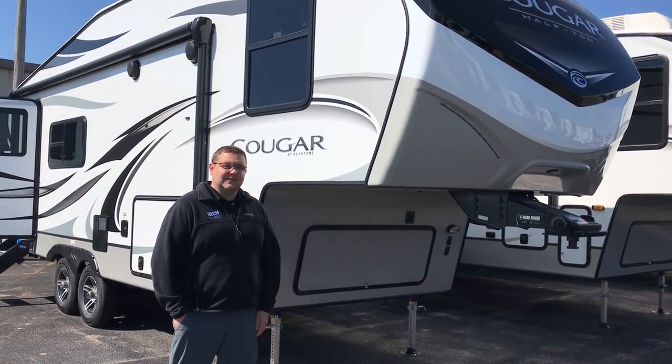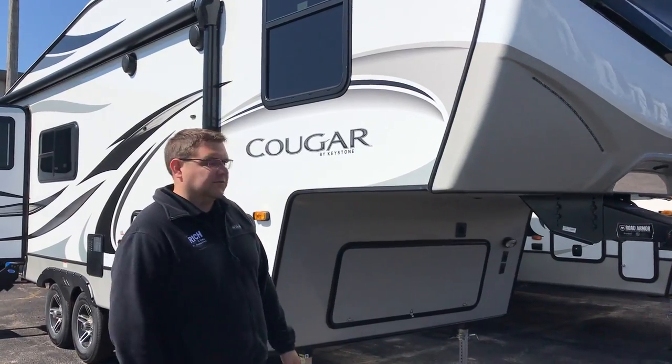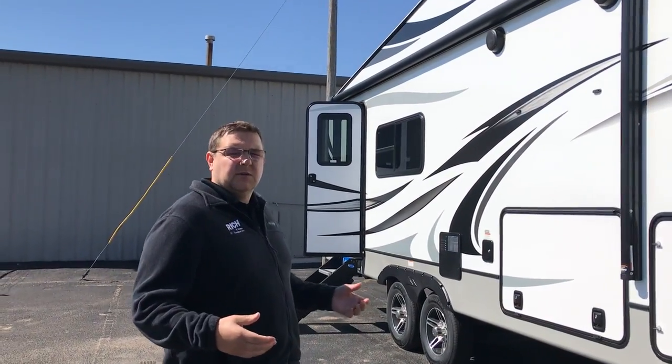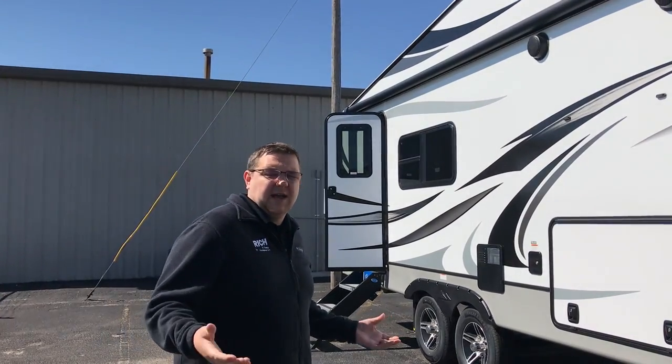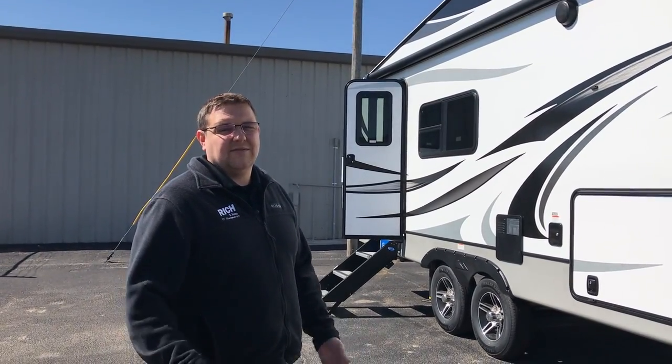Hey everyone, it's Jeff again of Rich and Sons. Today we're going to do a walk around on the 2021 Cougar half ton, a 23 MLS. Awesome little floor plan if you're looking to tow a boat or another trailer behind it. It's nice and short — total length here about 27 foot overall.